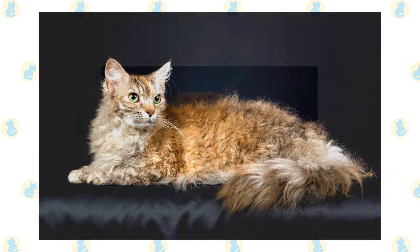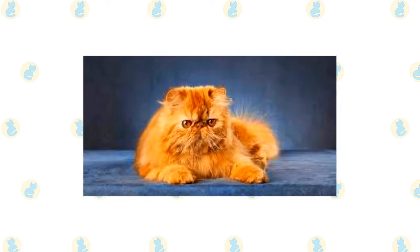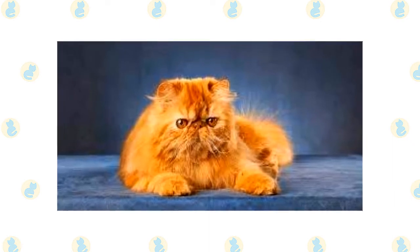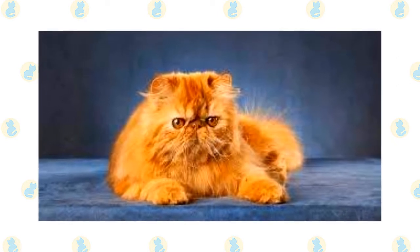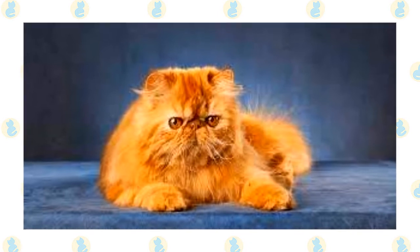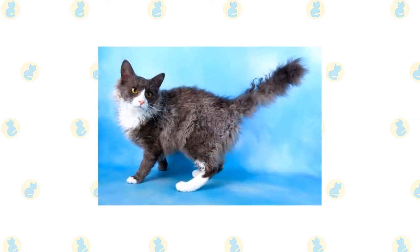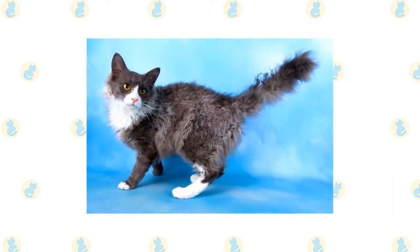Long-haired LaPerms have a plume tail. The coat's length and fullness may vary seasonally, and it sometimes parts naturally down the middle of the back. The short-haired LaPerm does not necessarily have a ruff, ringlets or earmuffs, and the texture of the coat may be harder than that of the long-haired LaPerm. He has a tail with fur that looks wavy, more like a bottle brush than a plume. Kittens may be born hairless, with straight hair or with curly hair, and both long-haired and short-haired kittens can be born in the same litter.